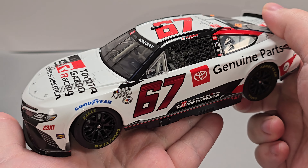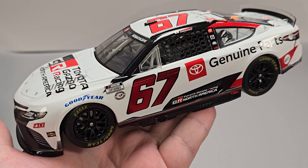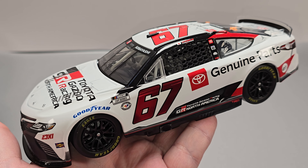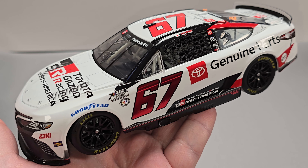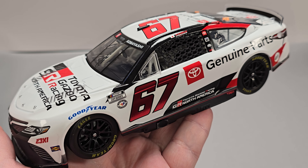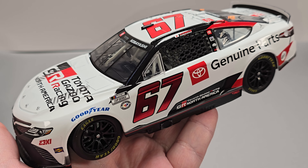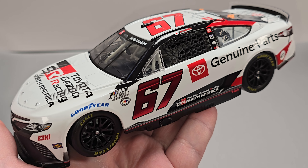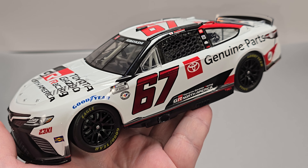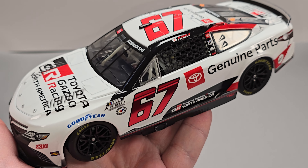So yeah, that is Kamui Kobayashi's 2023 Toyota Genuine Parts 1:24 Scale ARC produced by Lionel Racing. Once again, I picked mine up from my friends over at CircleBDieCast.com. Link to the website will be down in the video description below. If you enjoyed this review, give it a thumbs up. Subscribe for more — I post new diecast reviews throughout the week, so be sure to click the bell for notifications. You can find me over on X at JasonAStrain69. See you next time for an all new diecast review. Bye.